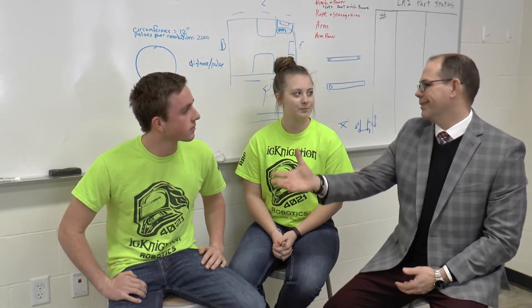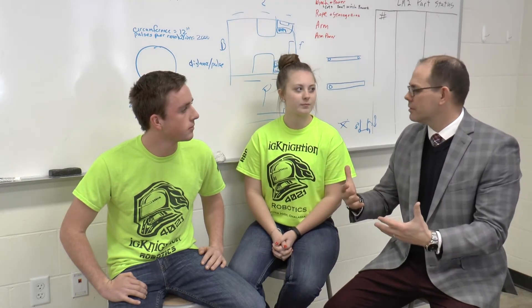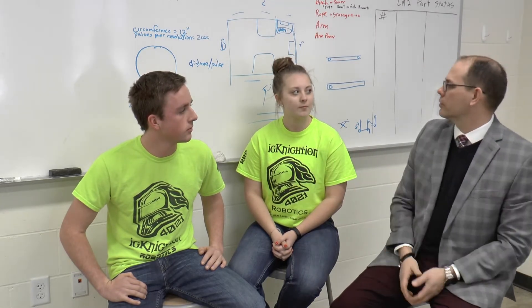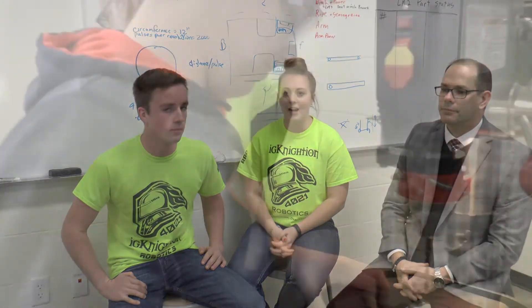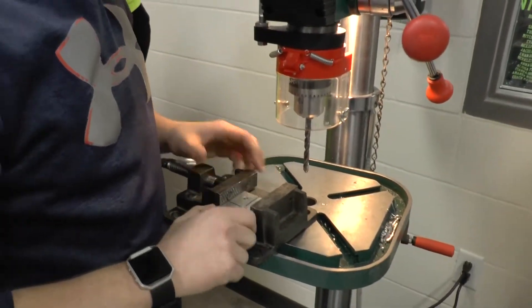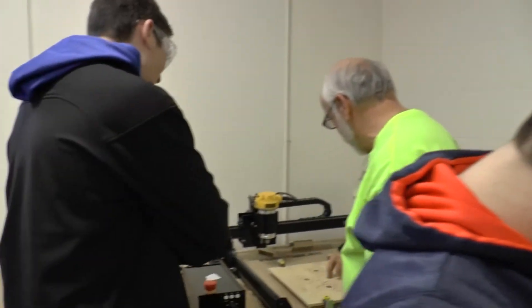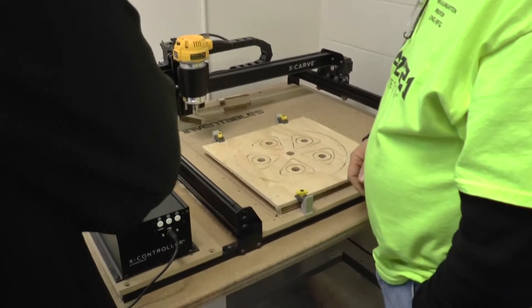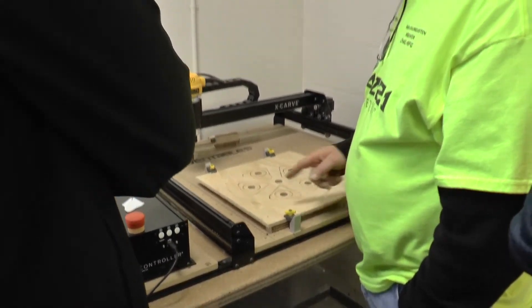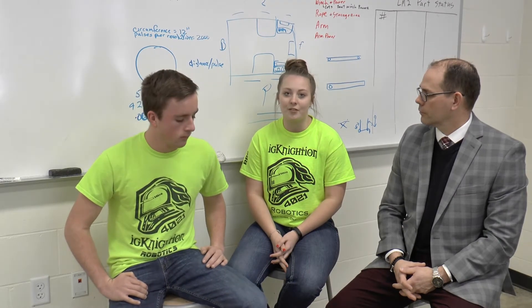Berkeley, what kind of advice would you give to grade school students who maybe don't have robotics at their school but are thinking this is something they want to do — what encouragement would you give them? You really don't need to have any specific kind of skill set. I came into robotics having no idea how to do anything whatsoever. I joined marketing thinking I'm kind of a people person, I can handle that, I'm good with computers, and honestly it's just a whole lot of fun. You don't need to know anything and you just get a lot out of it.